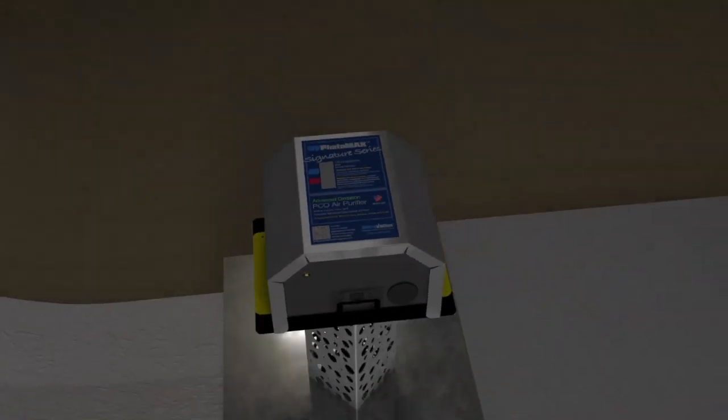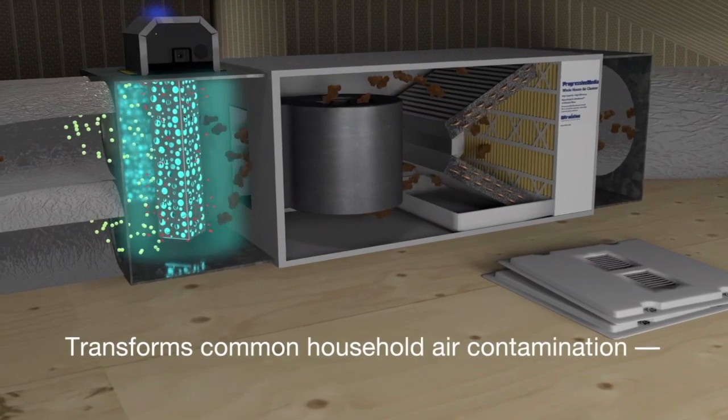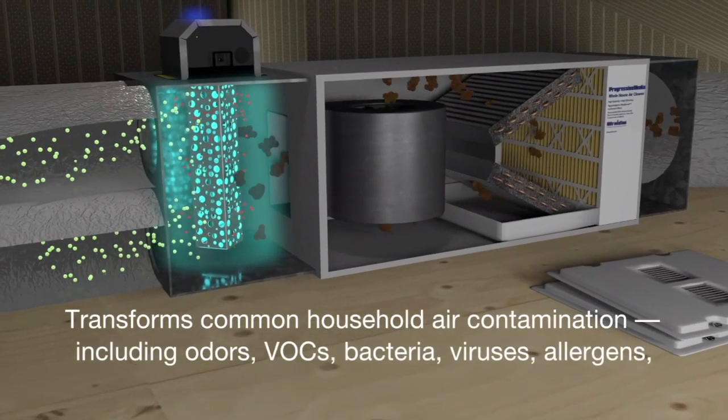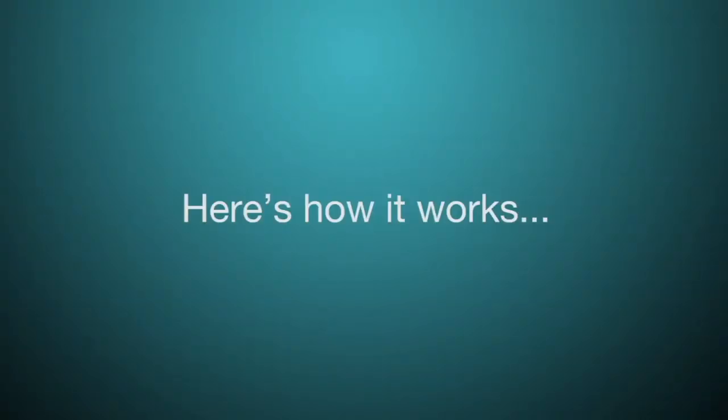UV Photomax installed in HVAC air ducts actively breaks down household odors while killing airborne bacteria, viruses, allergens and microscopic mold. Here's how it works.